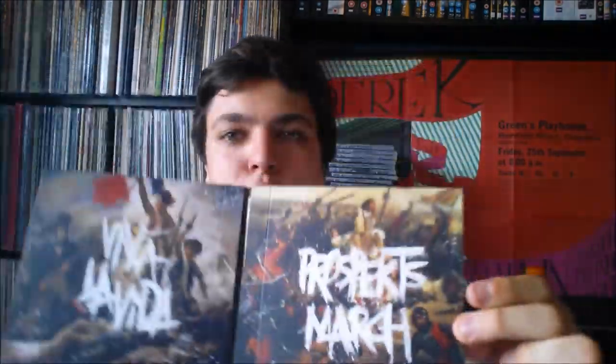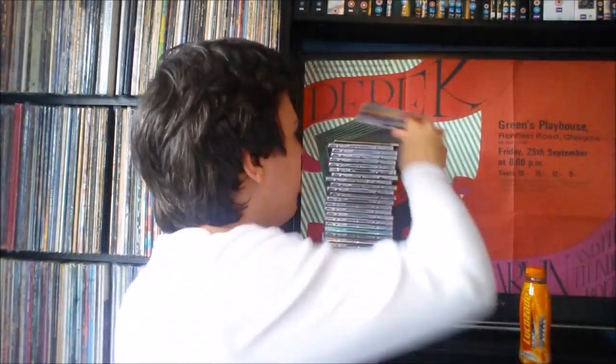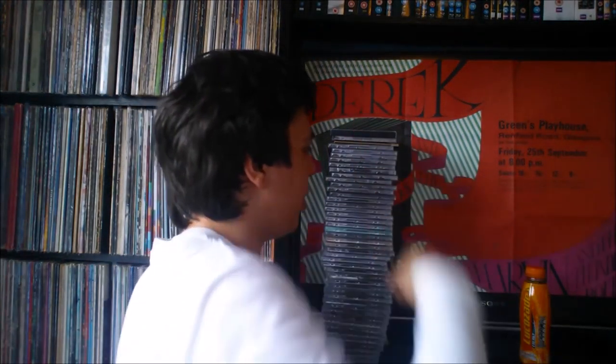Night Visions by Imagine Dragons — great album, I know a lot of my mates from school would be pleased to see me getting that one. I'll be getting their new album soon too, just waiting for the price to drop a little. Then Coldplay's Parachutes — been doing a lot of Coldplay listening lately, love them. And then Viva La Vida, which also has the Prospekt's March EP — you open it up and there's the Viva La Vida disc and the Prospekt's March disc in there. Love Coldplay. And Ghost Stories — incredible album, nice little slipcover on that one, all about Chris Martin's divorce with Gwyneth Paltrow.